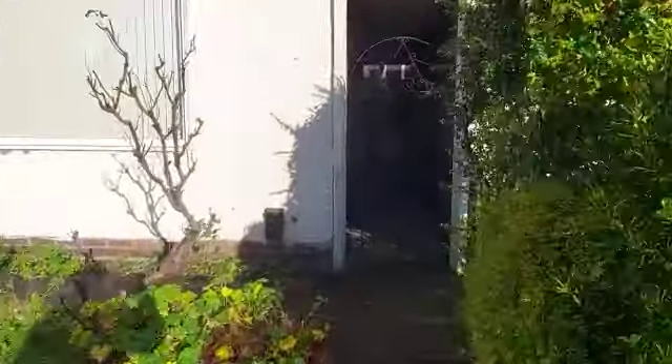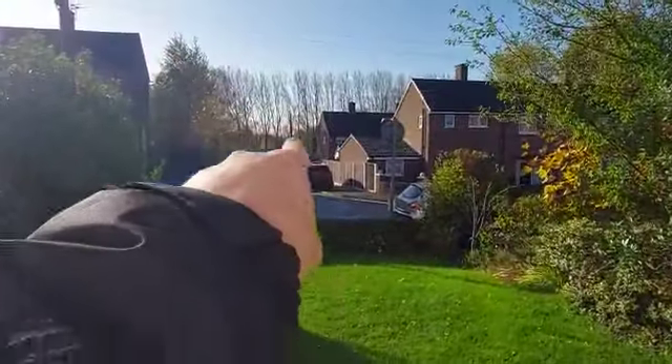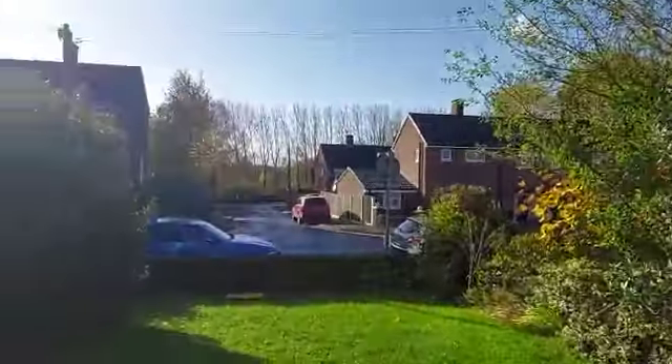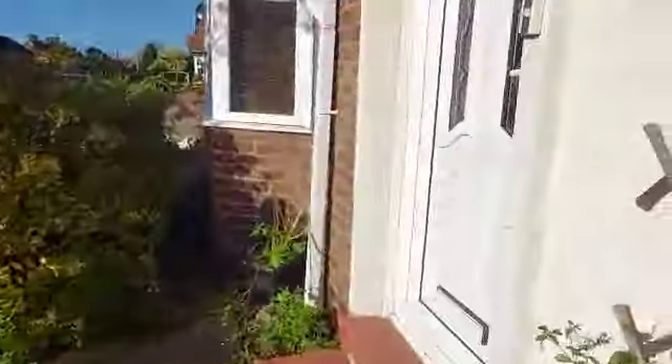Then you've got access to the rear here as well. Now I'm about to take you around the property. You can see East Lancashire Road is just over there. Let's take you through the house now.